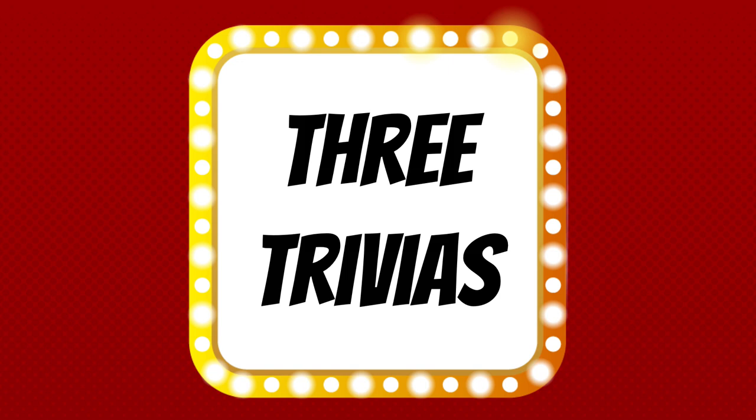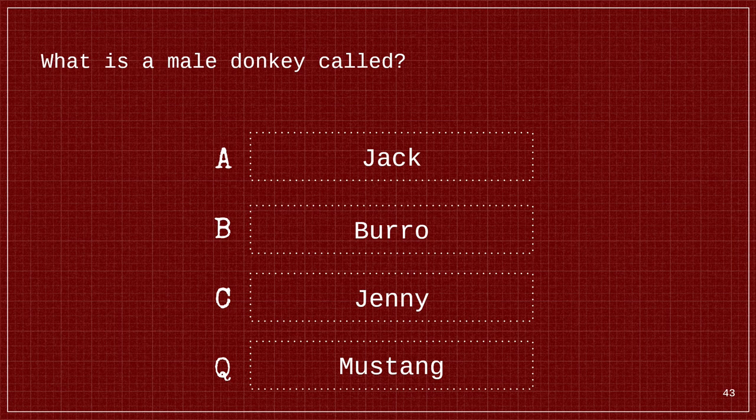Time for our fun and games. Today we're doing three trivia questions. You'll be presented with three questions — try your best to answer correctly. You'll get 10 seconds for each question. For our first question: What is a male donkey called? Is it A. Jack, B. Burro, C. Jenny, or D. Mustang? The answer is A. Jack.